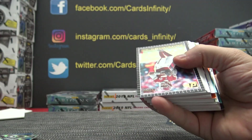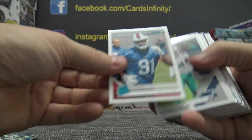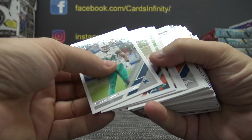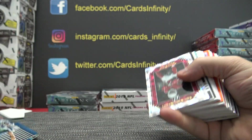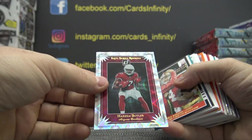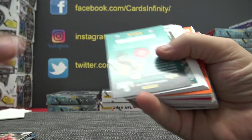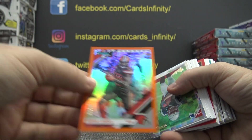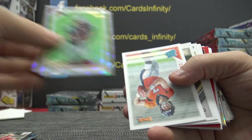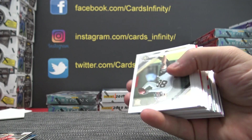Archie Manning. Patrick Mahomes — alright, let's just go ahead and flip this. John Elway, Ed Oliver. Doug Baldwin — now it goes the other way. Hakeem Butler, Nick Mullins, Trayvon Mullen, 4 of 80 Jarvis Landry, Damian Harris, Drew Lock.